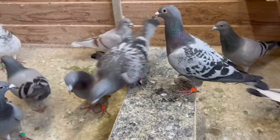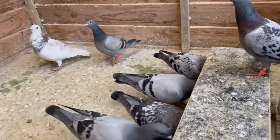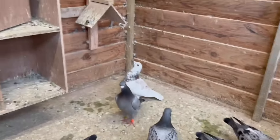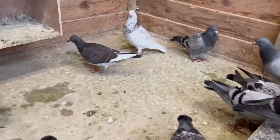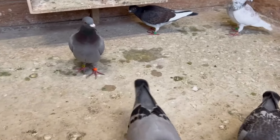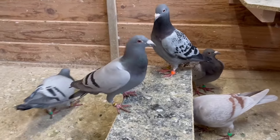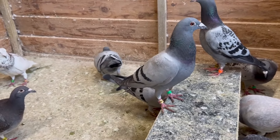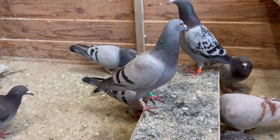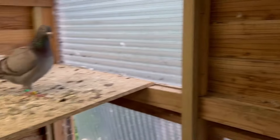The race will be about 120 kilometers for us. The next thing we're going to do today is chip the birds — that means they get a ring on the left leg that registers the birds when they arrive home on the system. We had 22 youngsters in the race and got about 17 back, so it's not that bad for the first time.